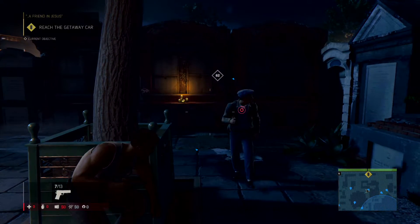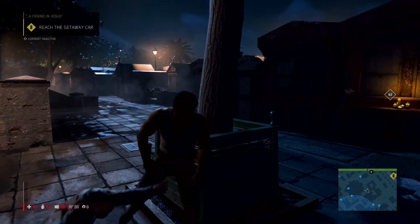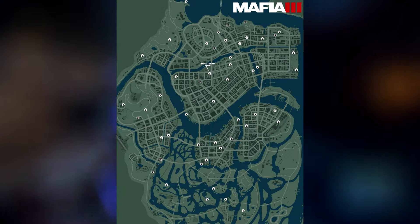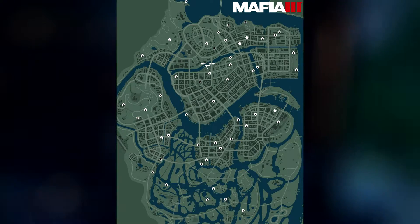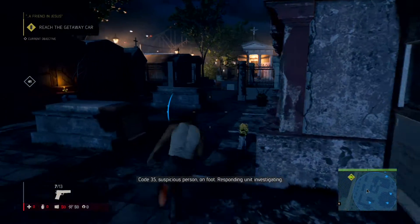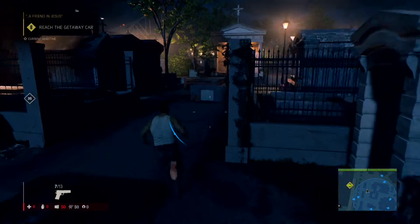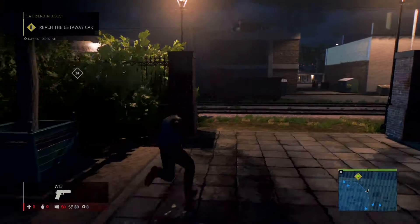So if you guys want to collect these, you can just look at the image I'm displaying on screen. If you also want to have a photo for yourselves, you can click the link that takes you over to my Twitter post of these locations. Be sure to follow me on Twitter because I will keep you guys up to date on all Mafia 3, Call of Duty Infinite Warfare, and Modern Warfare Remastered news, live commentaries, tips, tricks, guides, and much more.